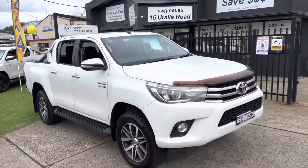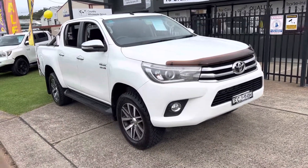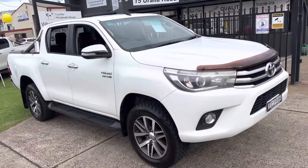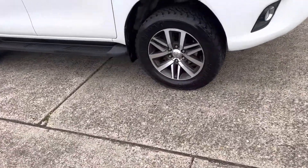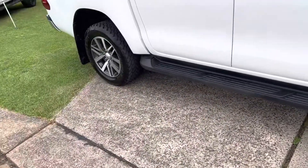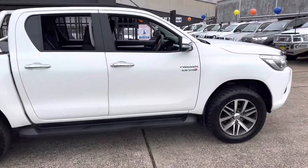Check this out — just arrived: a 2016 Toyota Hilux SR5. 2.8 turbo diesel, the D4D turbo diesel. Alpine white in colour. A great set of tyres, factory alloys, and an alloy roll bar in the back. What a beauty.